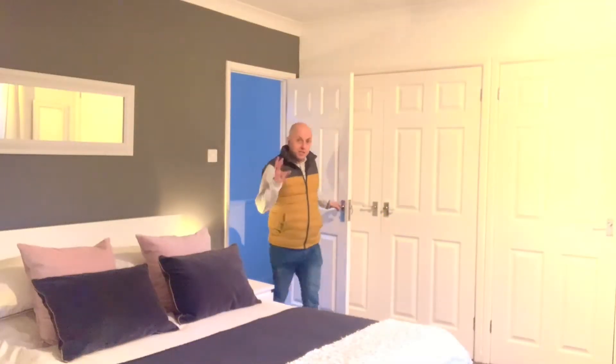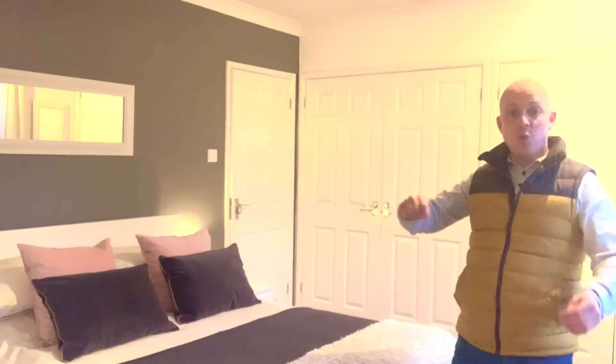I'm going to take you upstairs now and show you my absolute favourite part of the property: the master bedroom with a sensational en suite. Follow me. What an absolute treat this room is. You've got this lovely master bedroom with double built-in integrated wardrobe space, which is fantastic, and then behind that is this en suite to die for.